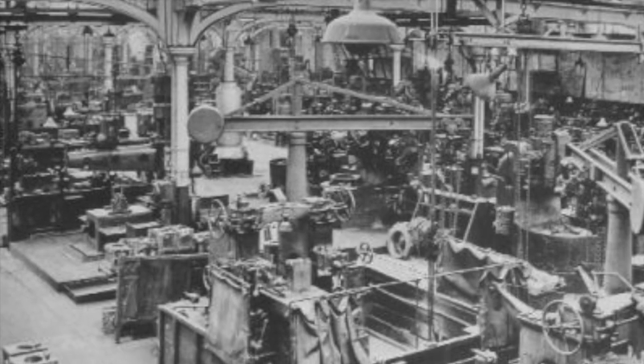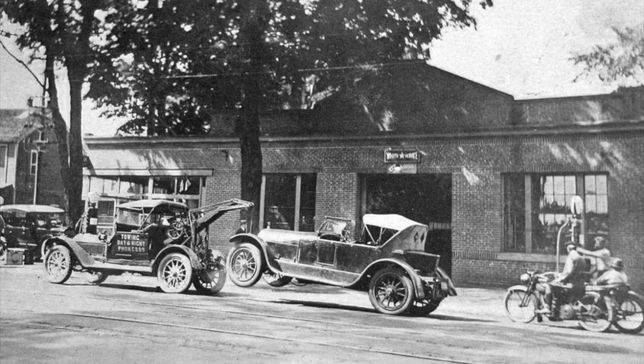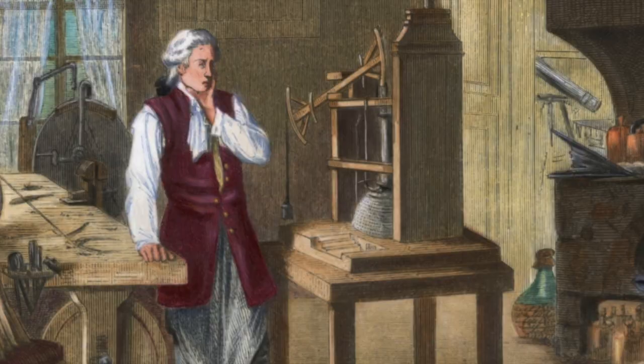Without his invention, we would not have as complex an industry or technology as we do today. The majority of automated machines can be traced back to James Watt and his futuristic views of the steam engine.